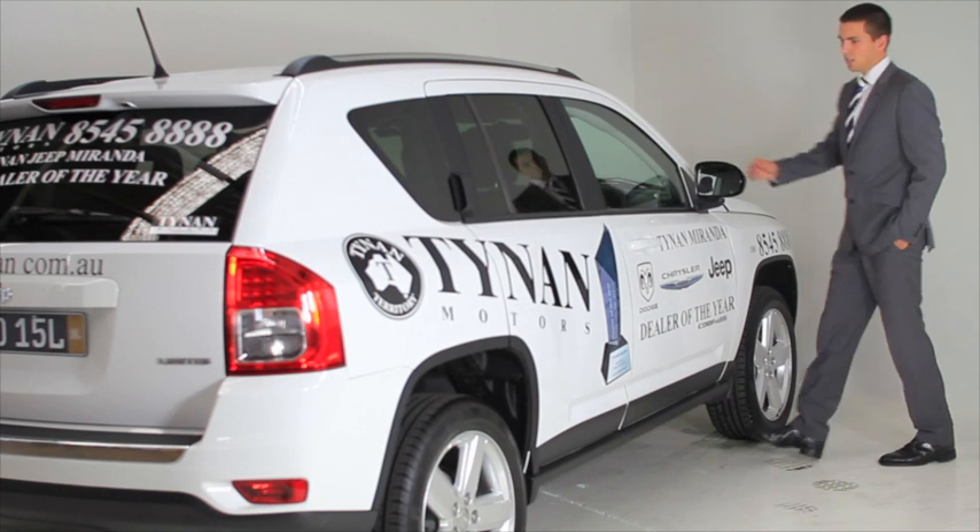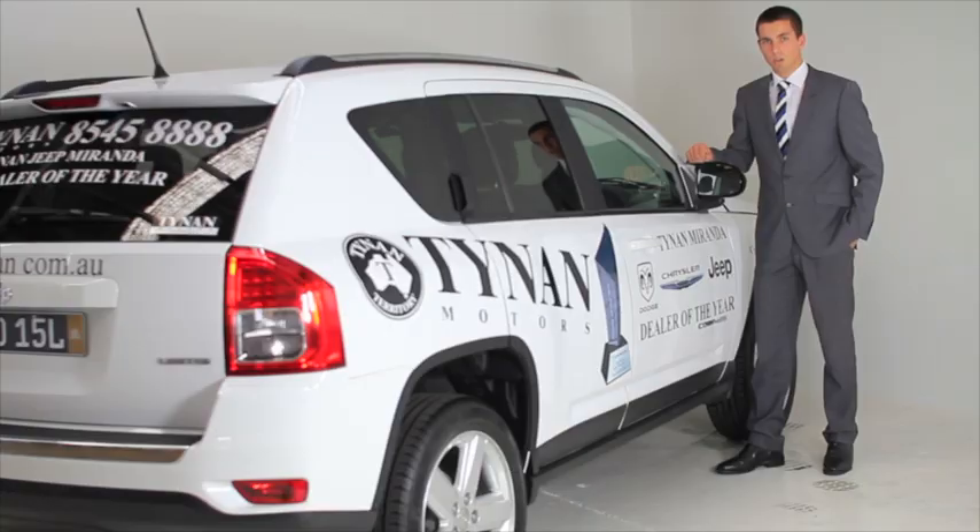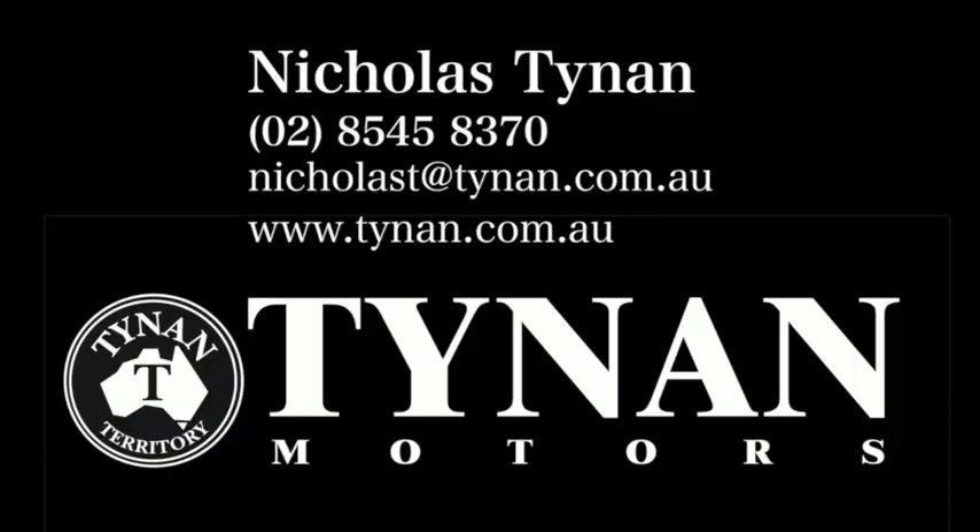This has been the 2012 Jeep Compass Limited. If you would like any more information or you'd like to arrange a test drive, feel free to give us a call, follow us on Twitter, like us on Facebook and we'll be able to help you out. Thank you.